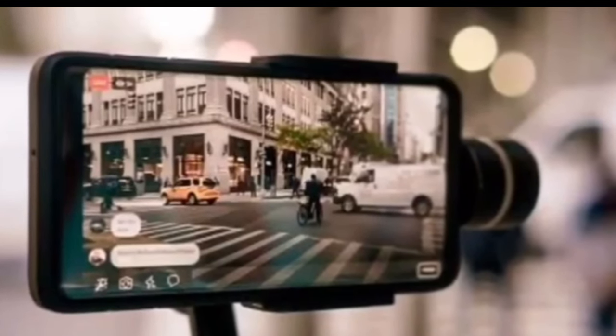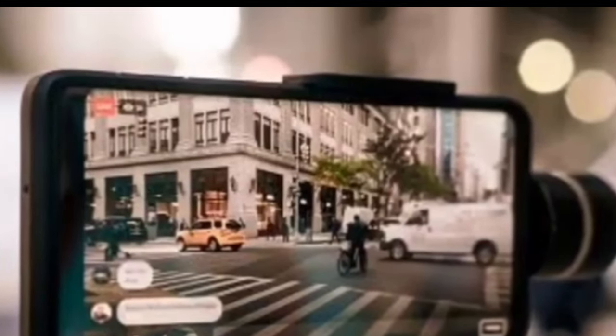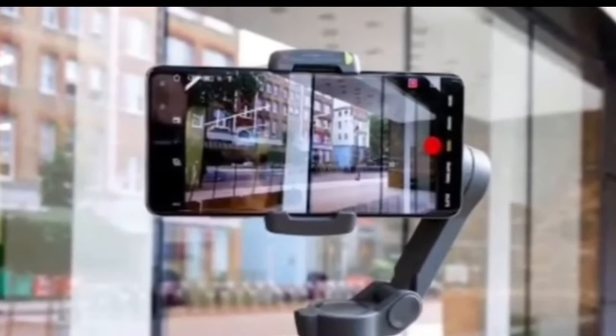Hello friends, in this video we will see the best camera mobile. We will see 100% of the camera mobile.